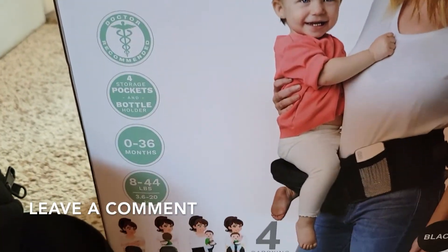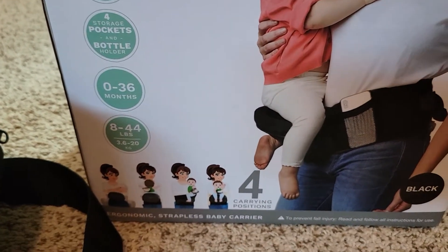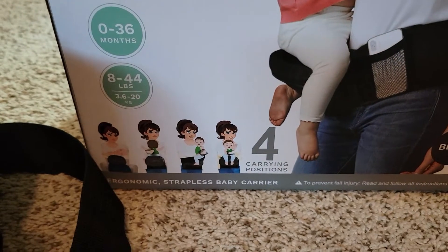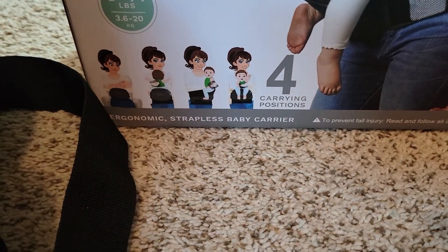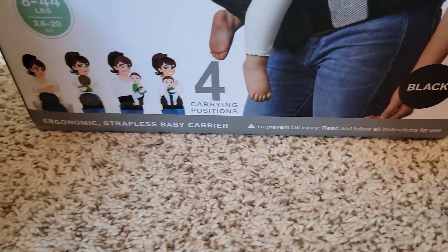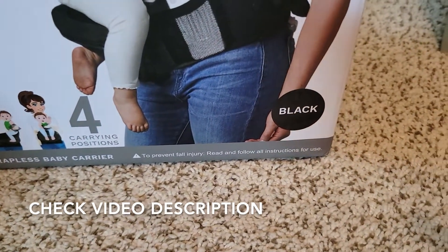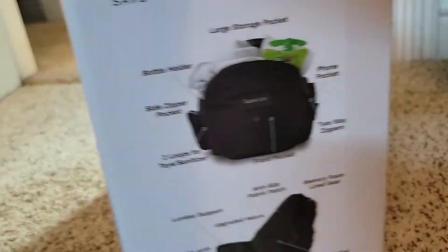TushBaby is doctor recommended, has storage pockets and a bottle holder, and is good for zero to 36 months and 8 to 44 pounds. It has four carrying positions and is an ergonomic strapless baby carrier to prevent injury — read and follow all instructions for use. I got mine in black, and I believe it comes in gray too.